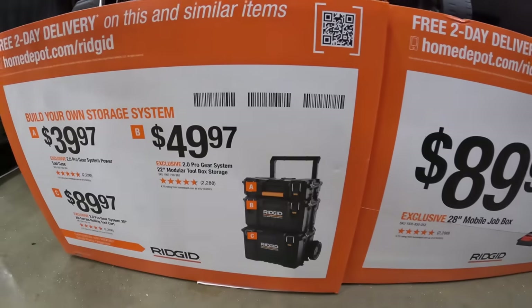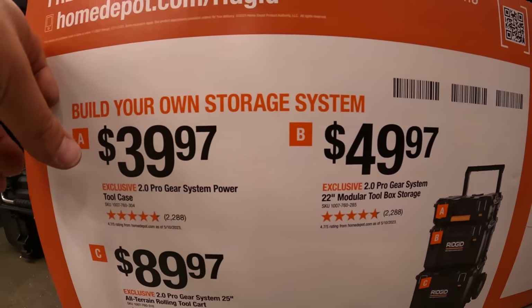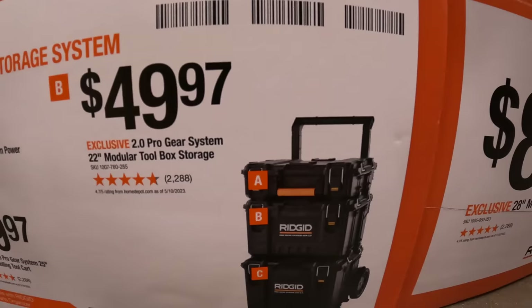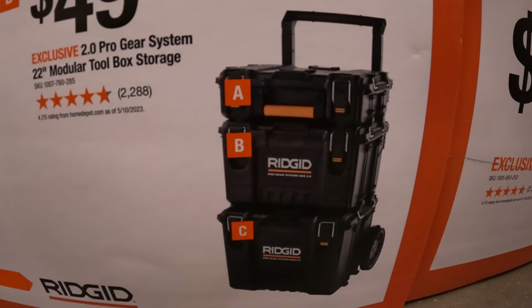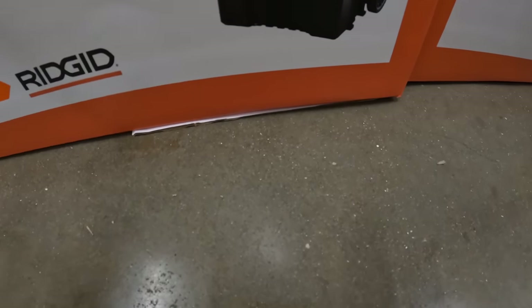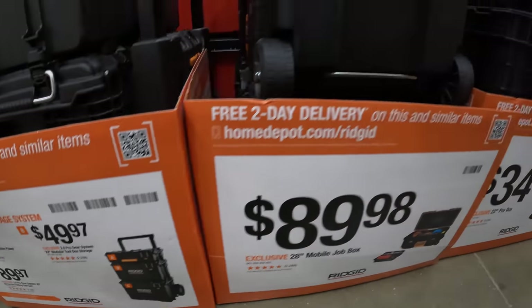Here's Ridgid's pricing: $39.97 for A — the top unit, $49.97 for the middle unit, and $89.97 for the lower unit with the wheels. Not bad, you guys — I'm glad they're finally having these sales.